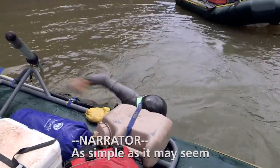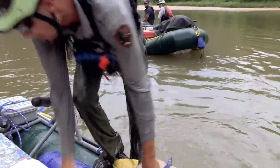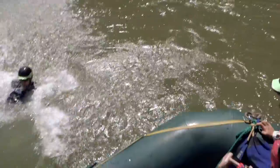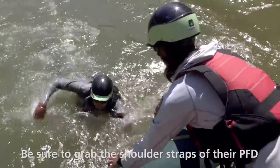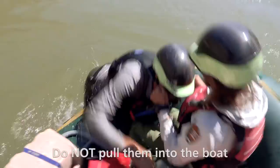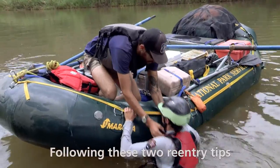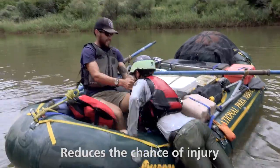As simple as it may seem, boat re-entry can be hazardous, especially when assisting someone. When someone is re-entering a boat, be sure to grab the shoulder straps of their PFD, not their arms. Do not pull them into the boat — merely fall backward. Following these two re-entry tips reduces the chance of injury.